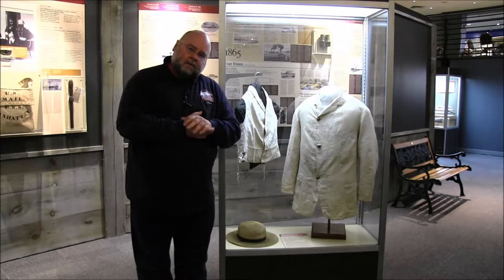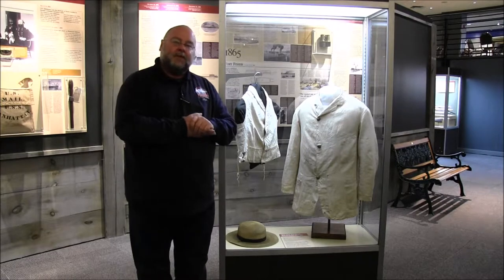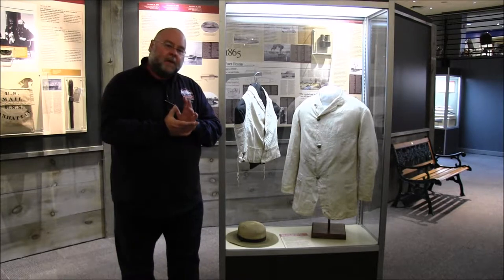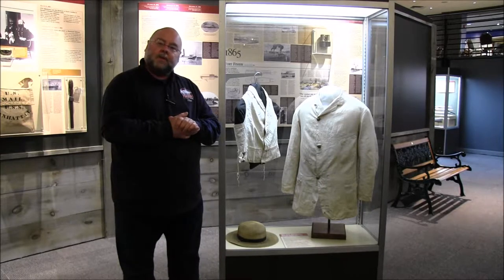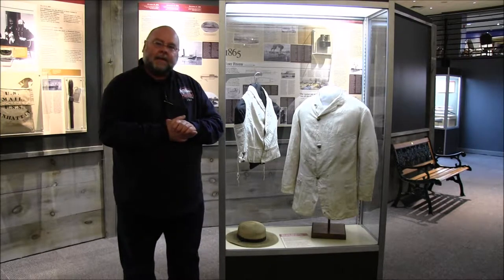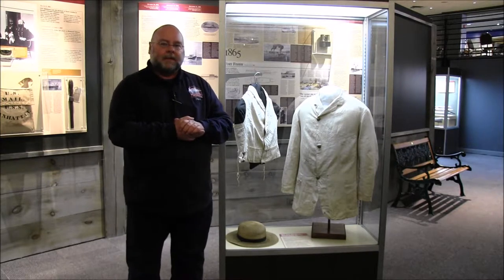These articles belong to a surgeon in the U.S. Navy by the name of John T. Luck. Mr. Luck is a little bit of an interesting story in and of himself. He was born in Iowa about 1838, went to school at Harvard, completed his medical degree there, and when the war broke out he looked at joining the Navy and finally received his commission in 1862.